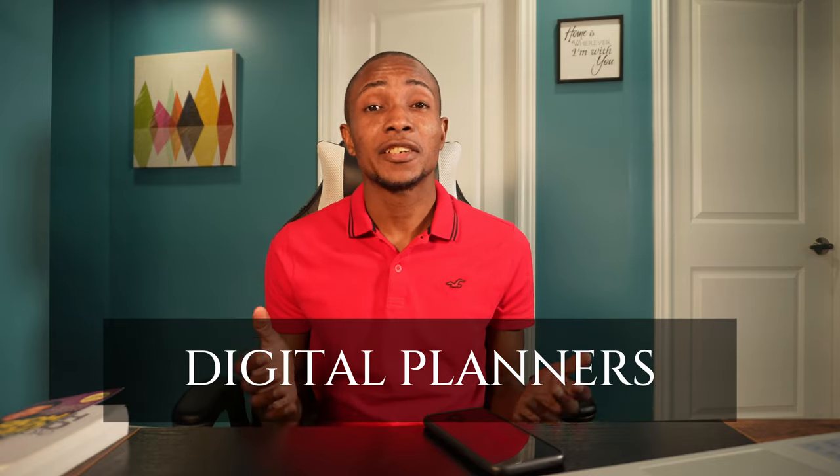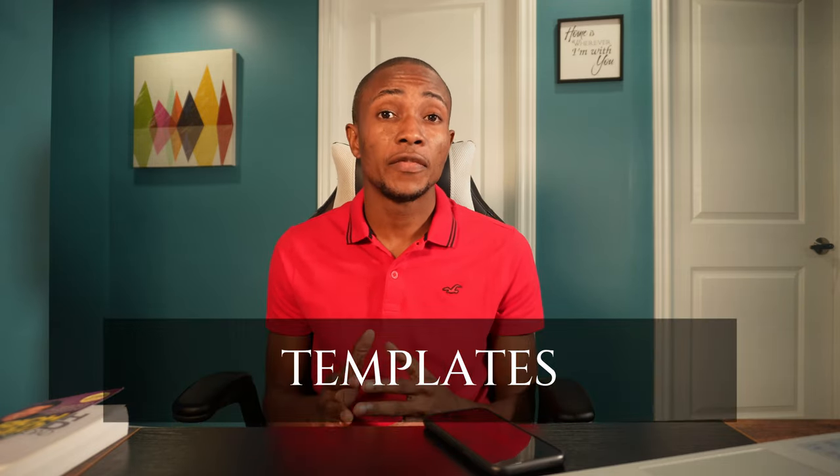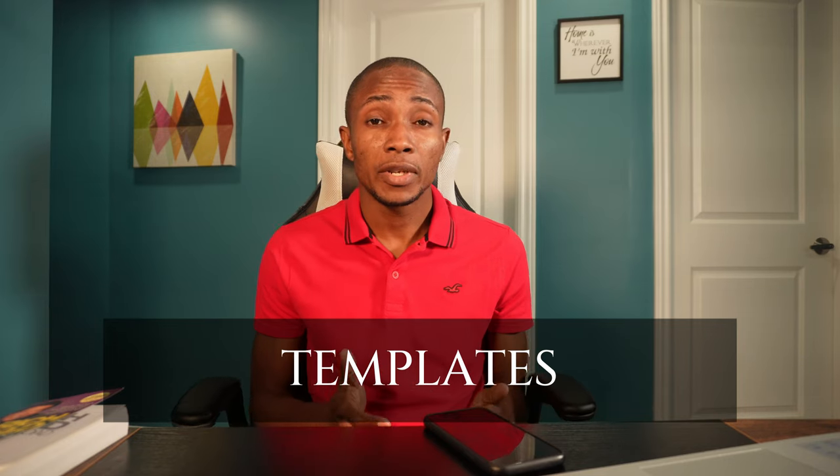If you clicked on this video, chances are you are ready to make money online by selling some digital products so you can have more freedom of time, financial stability, and do what you love. It is the perfect time to take advantage of this business model that is growing rapidly. You can use your expertise, your creativity, and your experience to create digital products that can sell over and over again. So let's go over 12 digital product ideas that you can start from the comfort of your home.